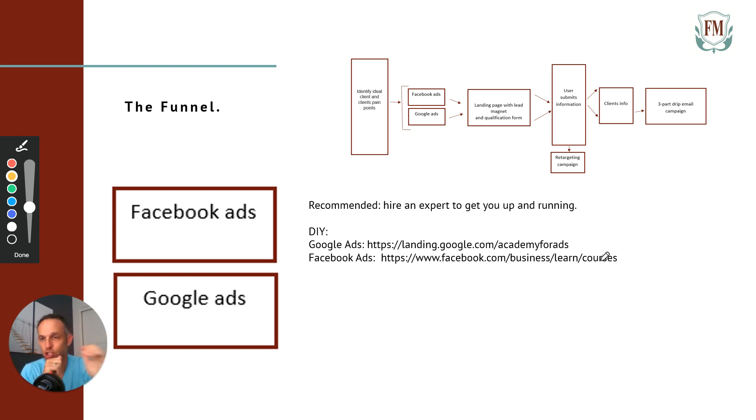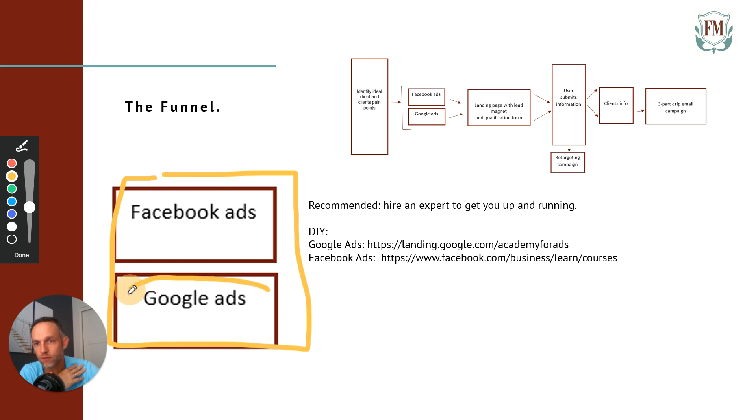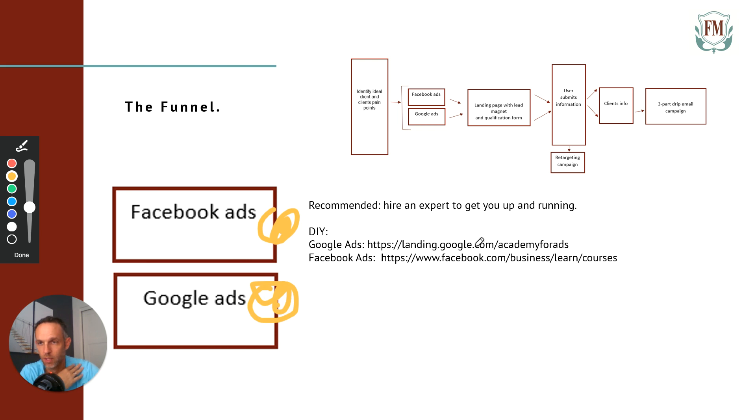I generally like to use Facebook ads differently than Google, and I'll explain that when I talk about retargeting. What you want to do is set up both Facebook and Google ads campaigns, and put most of your budget — about 80% — towards Google, and 20% toward Facebook. So if you have $1,000 to spend, $800 would go into Google ads and $200 into Facebook ads.